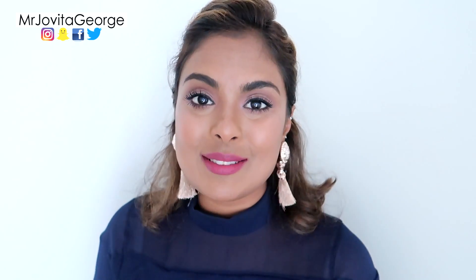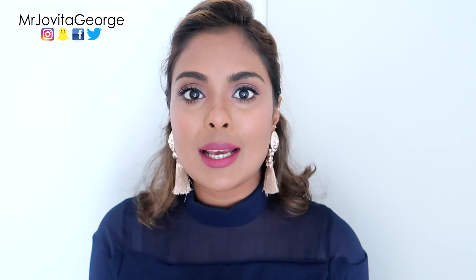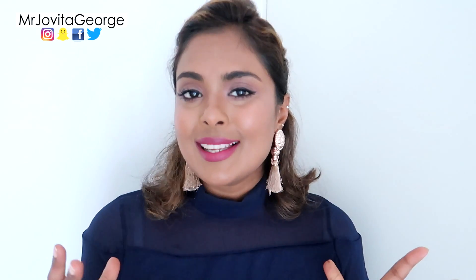Hello my Jovians, welcome back to my channel! In today's video I'm going to be showing you a very easy yet beautiful everyday makeup that's perfect for the fall, or autumn as they call it here in the UK.